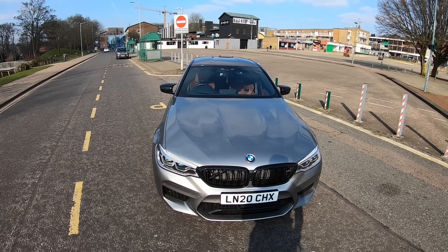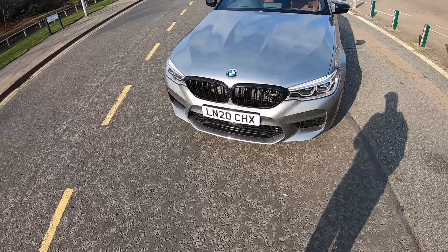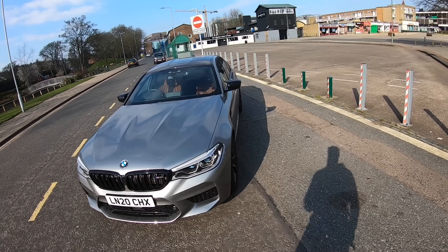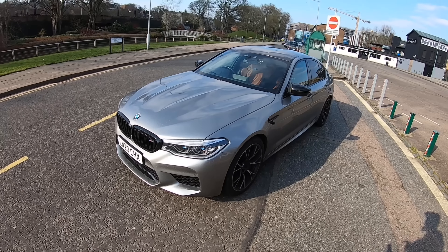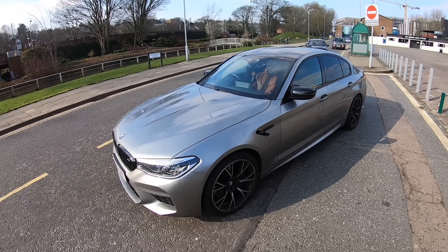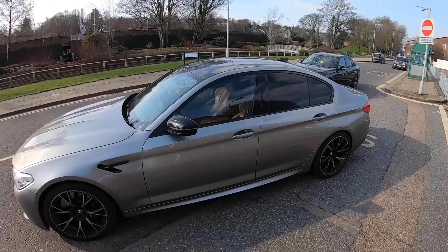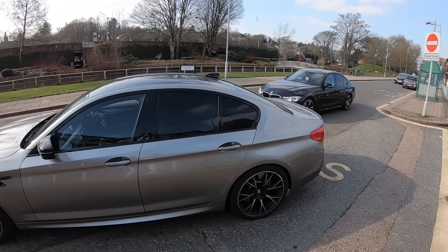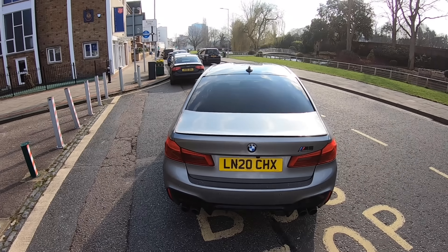Welcome back to another video. I thought I'd switch things up a bit today — I've been daily driving my car, had it back for about a month now, and I want to give an honest review of the F90 M5 Competition. Just drive it around, do a nice POV, mess around with it, and give you guys an honest review of the car.